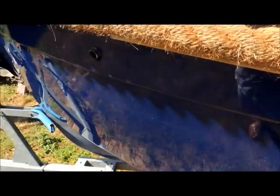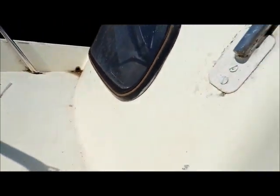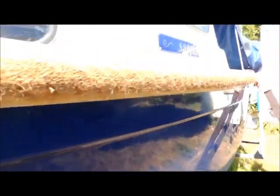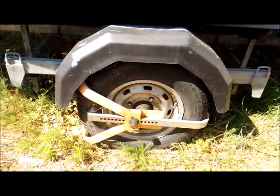The current owner has also had a brand new rubbing strake put on the boat, and it's absolutely fantastic. You'll see from the still shots the deck, windows, and side decks as we move around the port side. Here we have the wheel of the trailer.